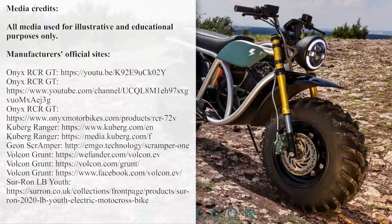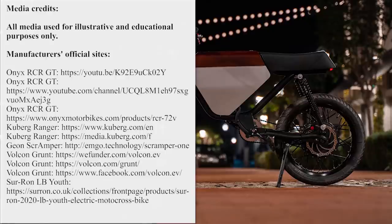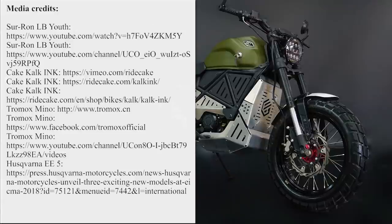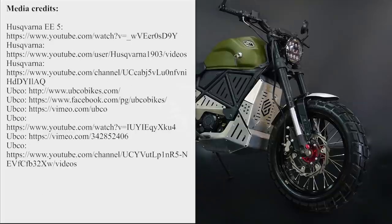Can electric bikes become the next big thing in the dirt segment of motorbikes? Share your thoughts in the comments below and name your favorite models from the lineup. Stay on top of the latest EV news by subscribing to our channel and ringing the bell so you don't miss upcoming episodes.